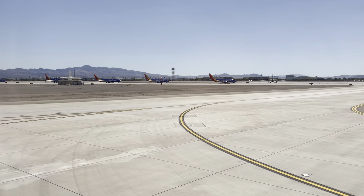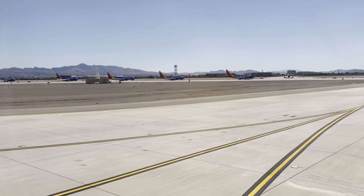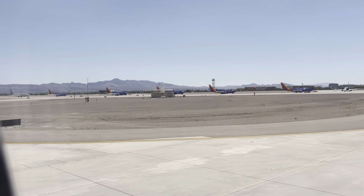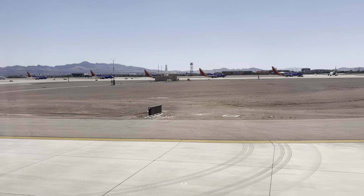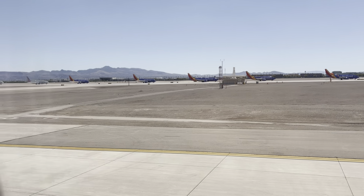Look at all those Southwest Airlines — look at that line! That's 1, 2, 3, 4, 5, 6, 7, 8, 9, 10, 11, 12, 13... there's 13 planes lined up for 8 right. Actually, there's 15 planes lined up for 8 right.